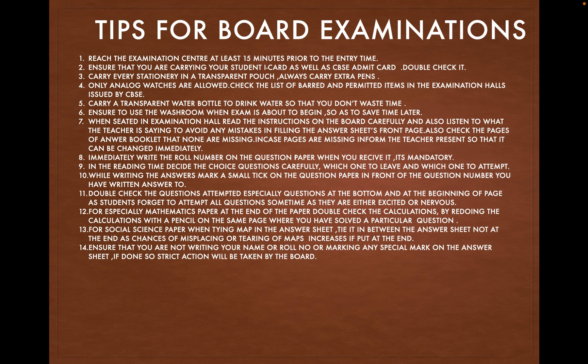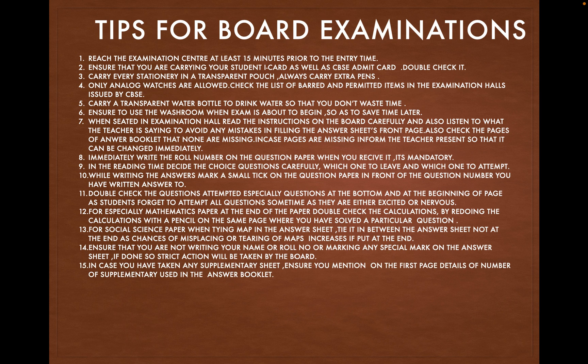Ensure that you are not writing your name, roll number, or marking any special mark on the answer sheet. If done so, strict action will be taken by the board. In case you have taken any supplementary sheet, ensure you mention on the first page the details of the number of supplementary sheets used in the answer booklet.